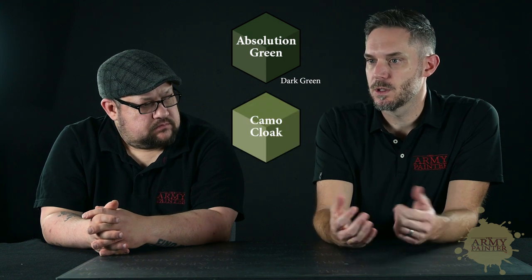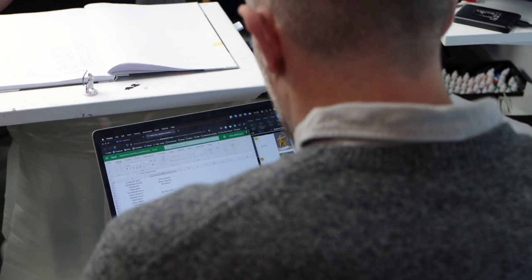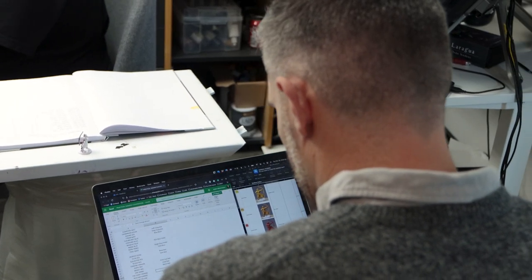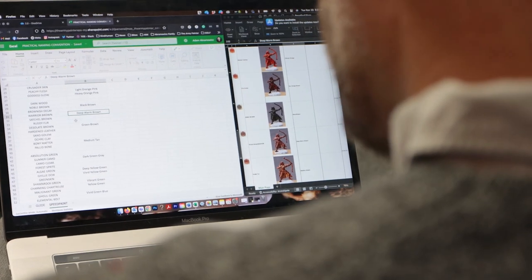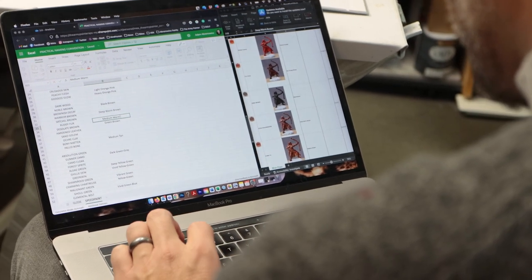For example, Absolution Green would be described as a dark green, or Camo Cloak as a moderate gray-green. We're going to publish all of that information — it won't just be on the labels, so you at home will understand how we name the colors and what they could be used for. What I love about this is that it's not just making our products better — it's making the hobby more inclusive and more accessible to all hobbyists out there.